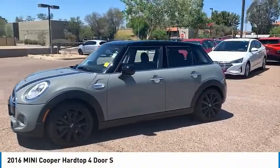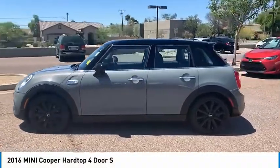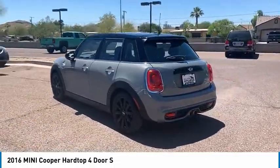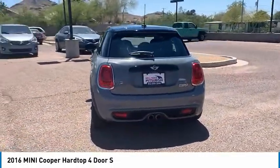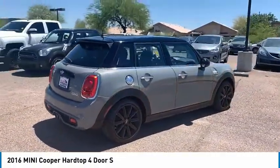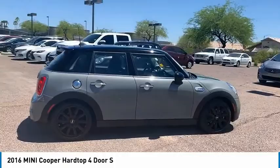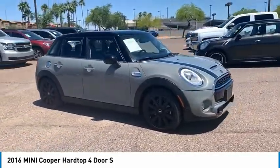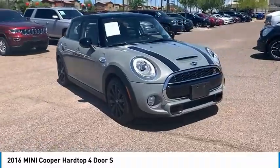Stop by and take a look at the 2016 Mini Hardtop 4-Door. It comes with agile handling and quick, precise steering that makes the Mini Hardtop 4-Door lots of fun to drive. It is loaded with premium features, world-famous feistiness, is built for sharing, and is priced below $20,000.